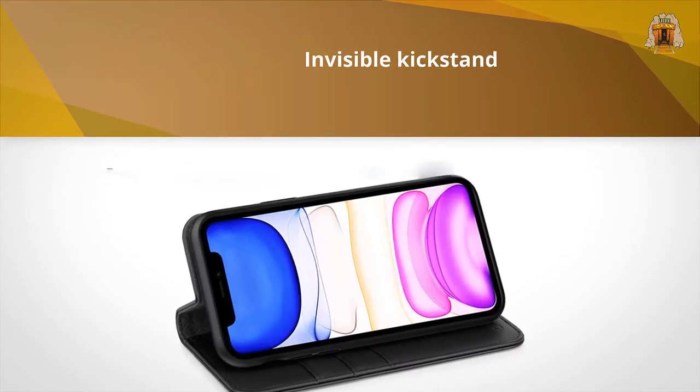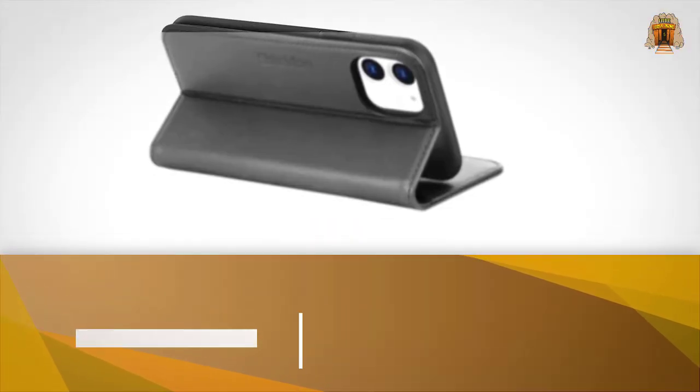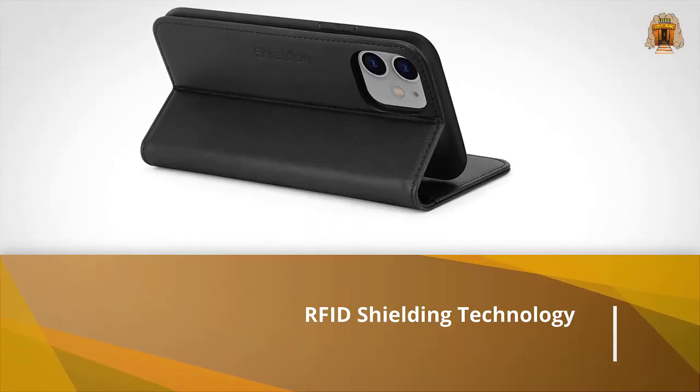The Shield On phone case has a hidden magnetic closure designed to keep your valuables safe, while RFID shielding technology has been employed to help shield your cards from unauthorized scanning.